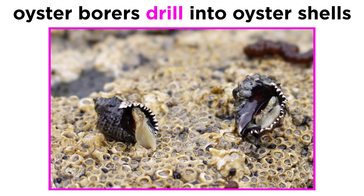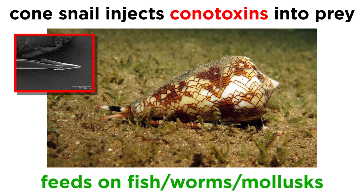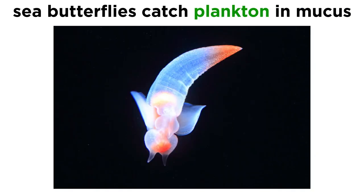Some, like the oyster borers, drill holes into the shells of oysters using a combination of their modified radula and caustic chemicals, and then feed continuously for days, tearing apart the soft flesh of their prey. Still other carnivores, like the infamous cone snails, are extremely venomous and feed upon fish, worms, and other mollusks using a modified hollow radula that injects a unique mix of toxic peptides known as conotoxins. Other gastropods, like the queen conch, feed on organic deposits in the sand or mud, and still others, like many species of sea butterflies, feed by catching planktonic food by entangling it in a mucus web that coats their bodies.